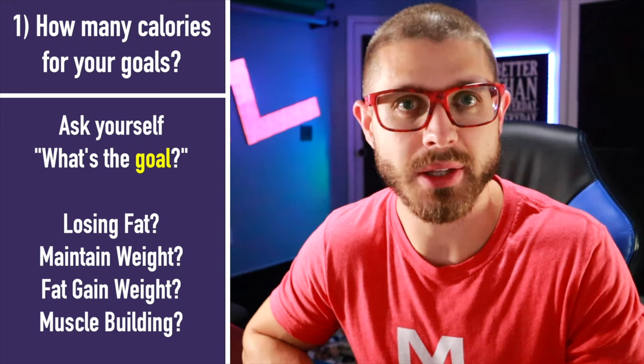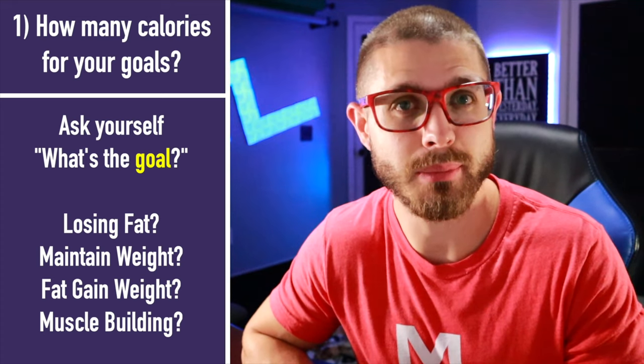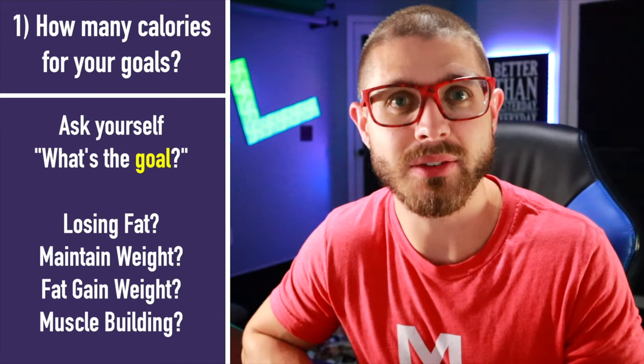The question is, what's your goal? Are you trying to lose weight or fat? Trying to maintain? Are you trying to gain weight or gain muscle? Once you've established that, we can figure out which direction to go. I'm going to be speaking primarily to people wanting to lose weight because a lot of people that use MyFitnessPal are trying to lose weight.